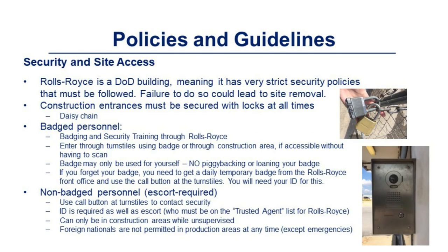Rolls-Royce is a DoD building, meaning it has very strict security policies that must be followed. Failure to do so could lead to site removal. Construction entrances must be secured with a lock at all times. These areas are locked with a daisy chain — please ensure they are daisy chained at all times, even when you are in these areas.